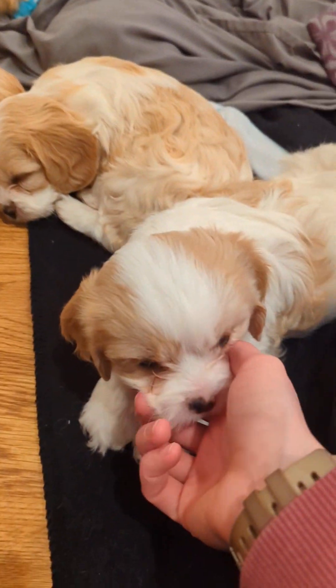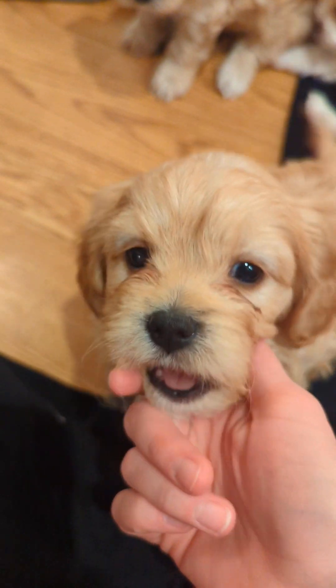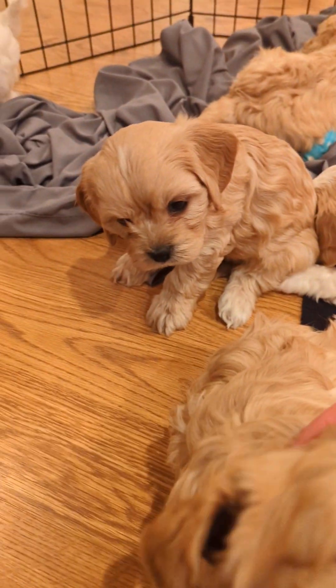So this is Lucy and Memphis's litter. Hi bunny! You like to play, huh? Yes, you do.